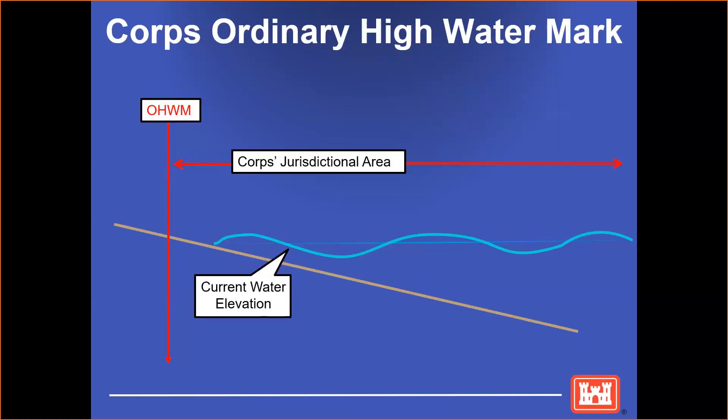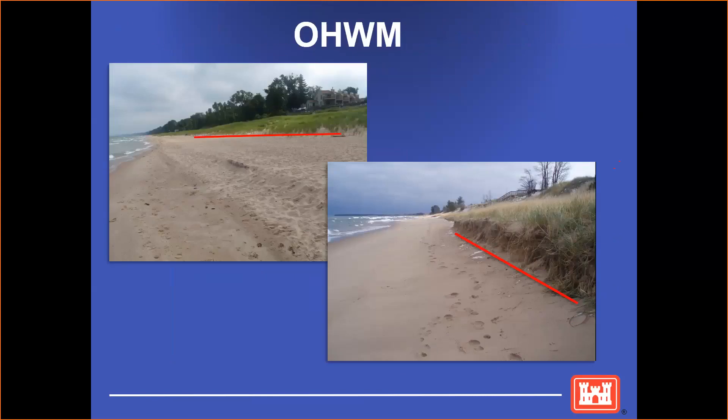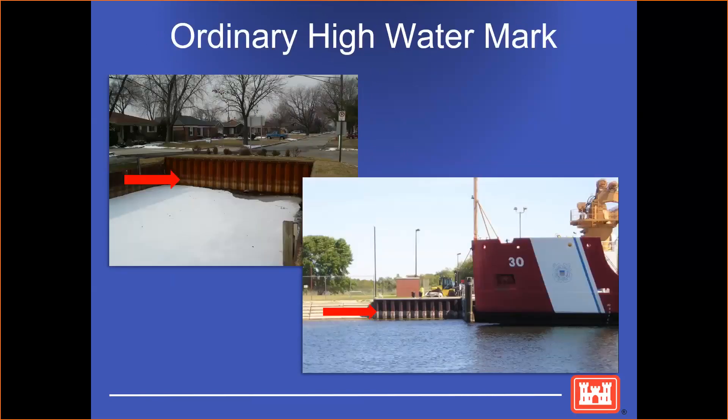I would like to stress the point about the Corps ordinary high watermark. The ordinary high watermark never changes, but the current water elevation does. Although it's important to depict the water elevation, also make sure you note where the ordinary high watermark is. It helps to put next to the water the date that you took the picture or drew your drawing. Note that the water level does not necessarily correspond to where the ordinary high watermark is. On seawalls, it can be easier to tell due to the lines on an aged seawall — where the arrows are depicts where the ordinary high watermark is.